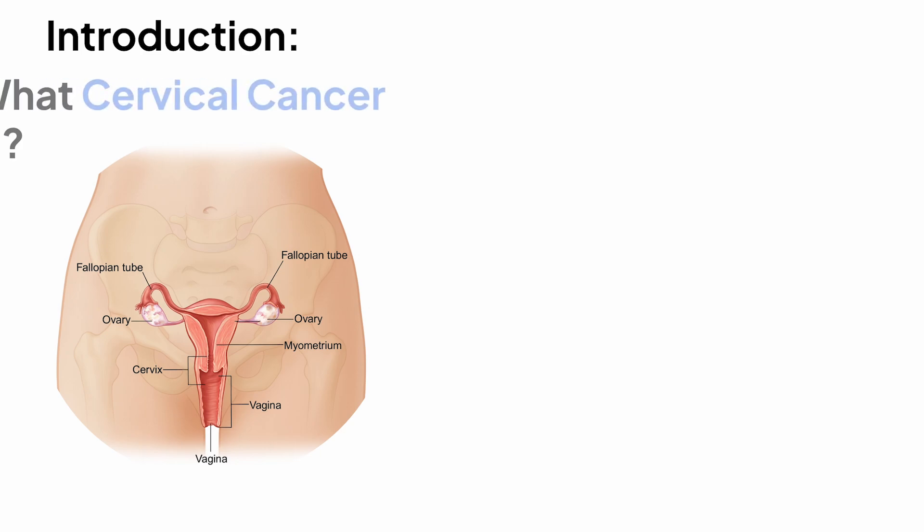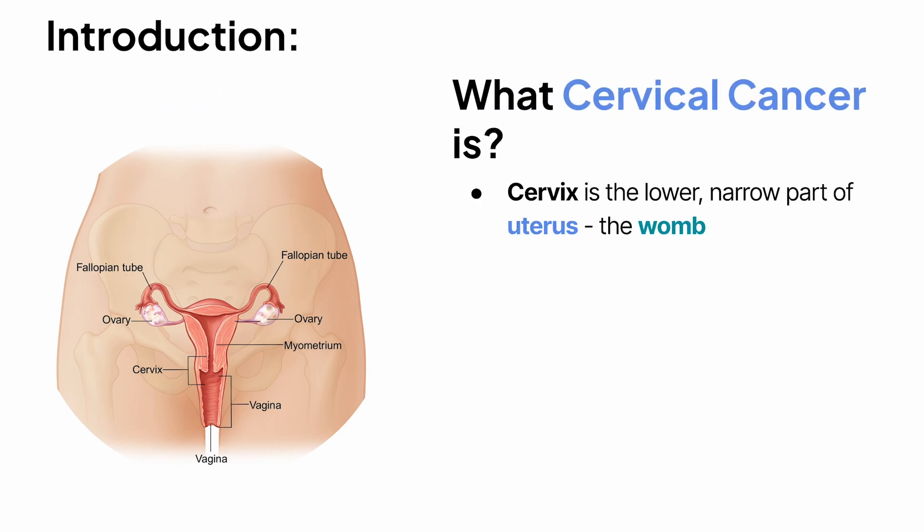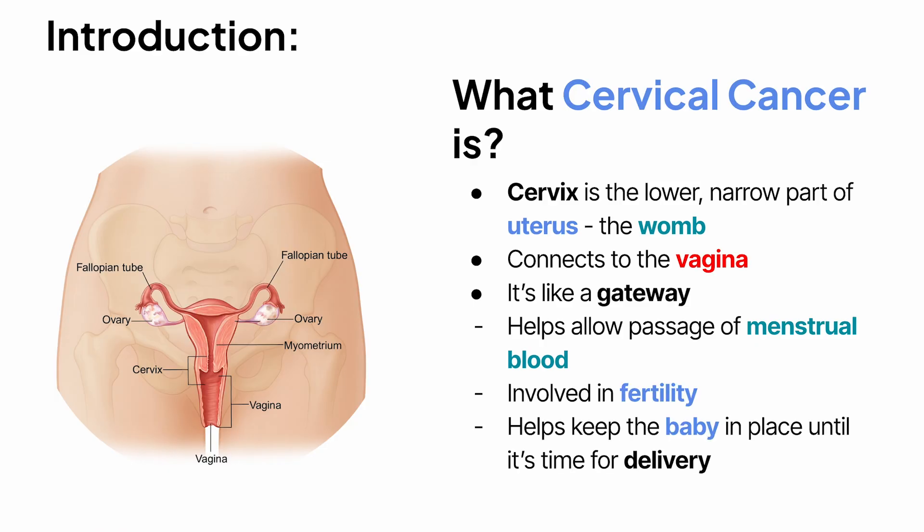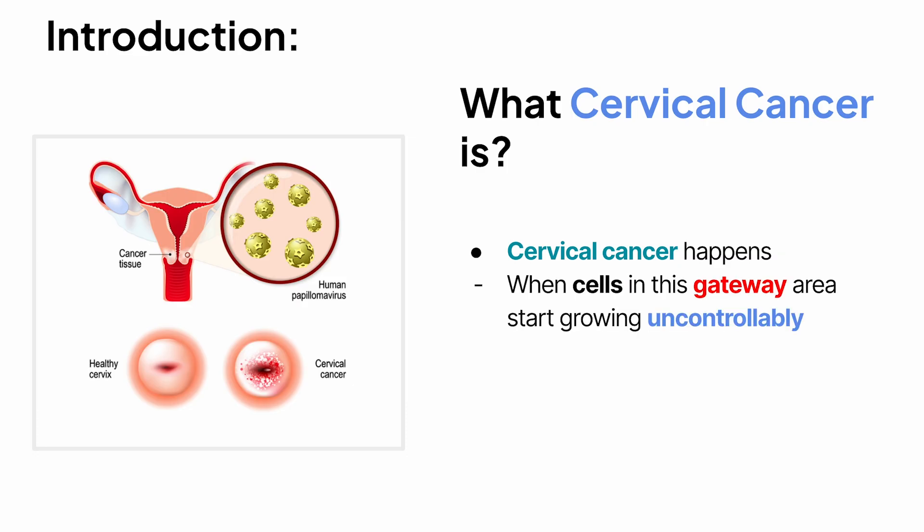Let's start with the basics. The cervix is the lower, narrow part of the uterus — the womb — that connects to the vagina. Think of it like a gateway. It helps allow passage of menstrual blood, it's involved in fertility, and during pregnancy it helps keep the baby in place until it's time for delivery. Cervical cancer happens when cells in this gateway area start growing uncontrollably.